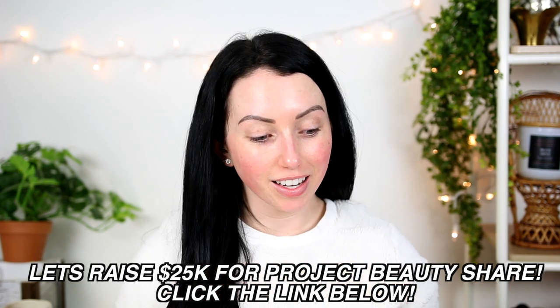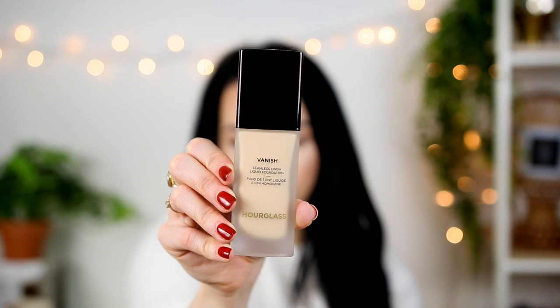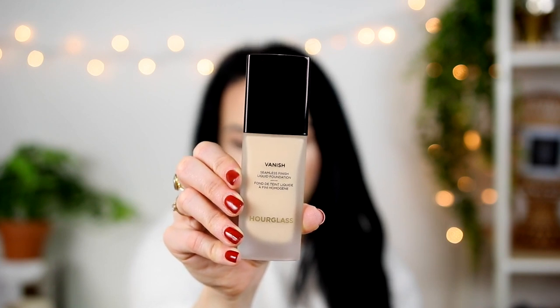Today is another new release foundation — this is by Hourglass and it's their new Vanish Seamless Finish Liquid Foundation. They have a Vanish Stick Foundation which has always looked really horrible on my skin. I reviewed it when I had oily skin and again with dry skin, and it still doesn't work for me. But this is supposed to be a full coverage liquid version of that.